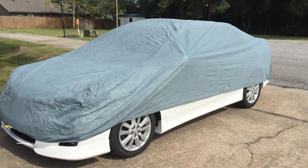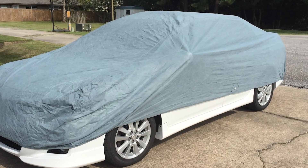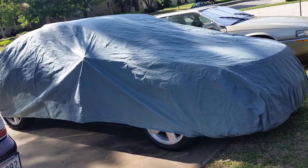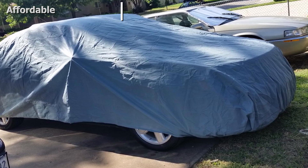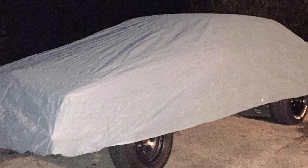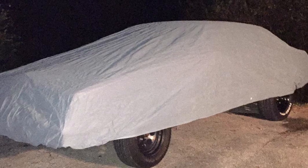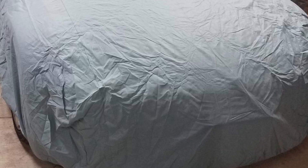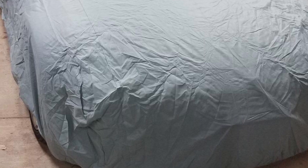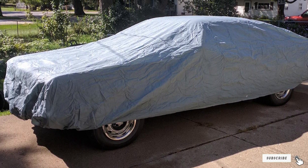Moving on to number two, the Classic Accessories Overdrive PolyPro is designed for full-size sedans ranging from 175 inches to 210 inches long. It's manufactured from soft fabric that doesn't scratch paint and includes non-scratch tie-down grommets and an elasticized hem for a fast custom fit. The car cover provides protection against dirt, scratches, weather, and sun damage, while its fabric is water repellent and breathable to reduce mold and mildew. Included is a storage bag and antenna patch, and buyers are protected with a two-year limited warranty. Some users note the cover isn't great against rain, so keep that in mind for outdoor use in rainy areas.